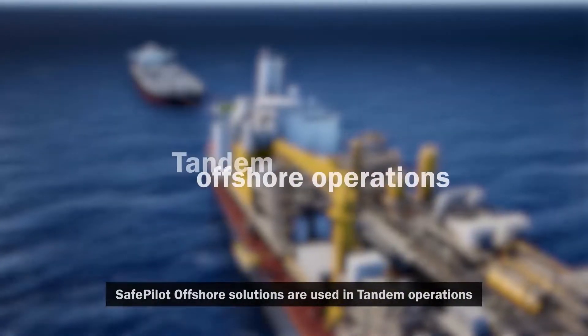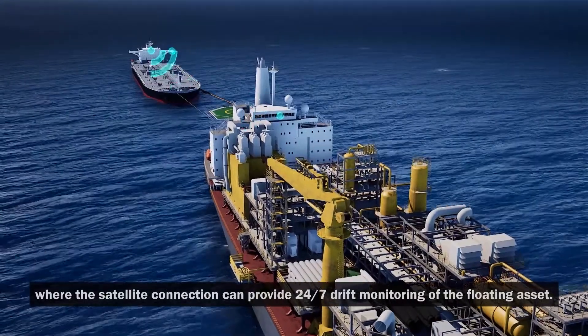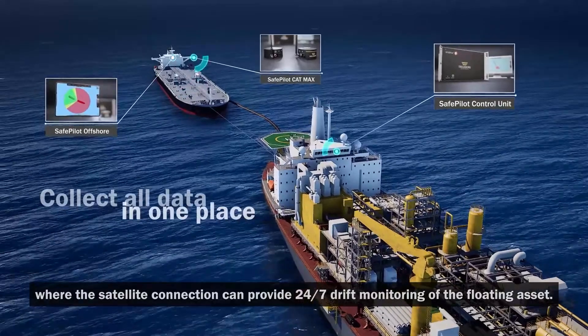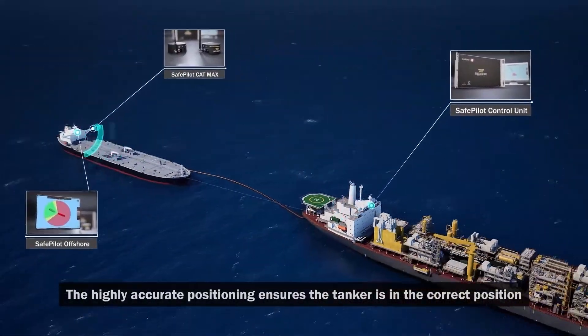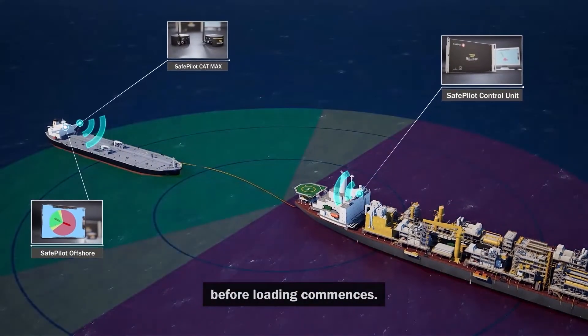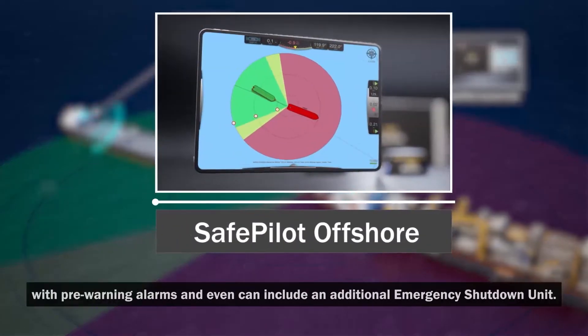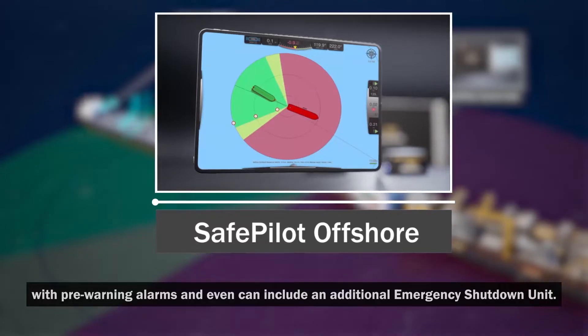SafePilot Offshore solutions are used in tandem operations where the satellite connection can provide 24-7 drift monitoring of the floating asset. The highly accurate positioning ensures the tanker is in the correct position before loading commences. SafePilot Offshore features a dedicated view for danger zones with pre-warning alarms and can even include an additional emergency shutdown unit.